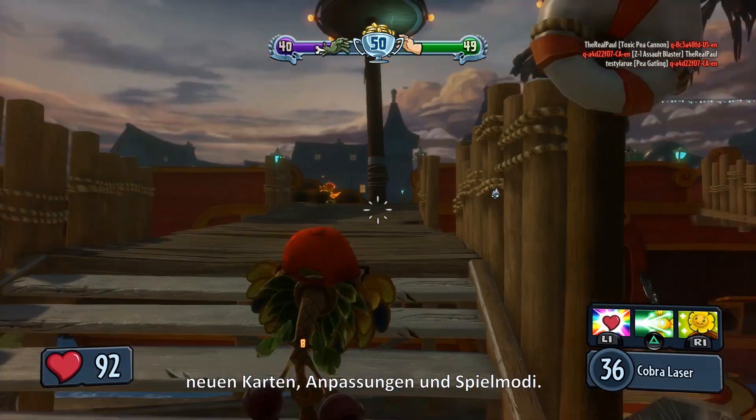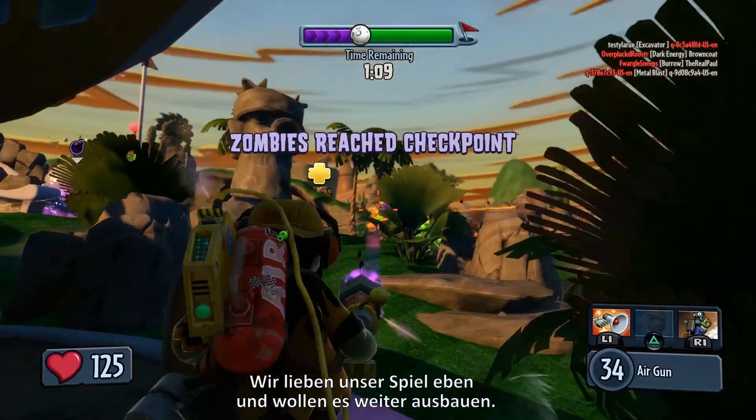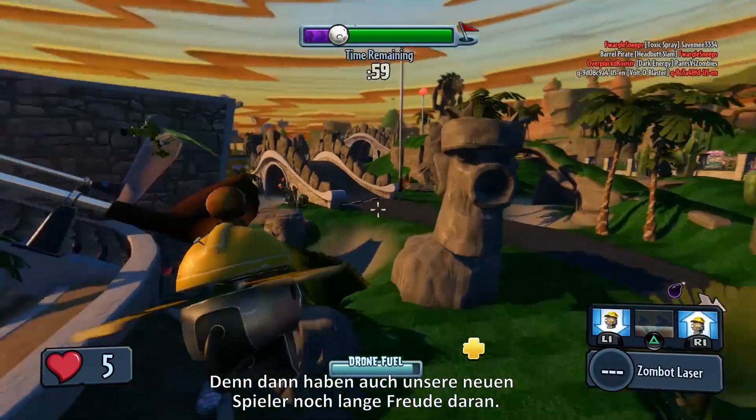We're looking at new characters, new maps, new customization, and new game modes. We love our game and we want to continue to support it and keep our new users engaged and having fun well into the future.